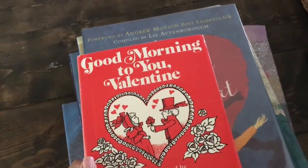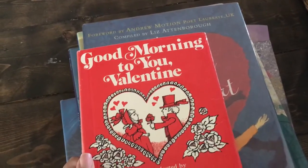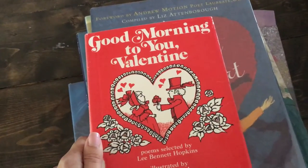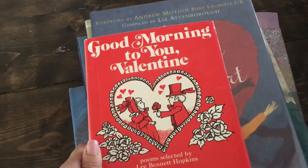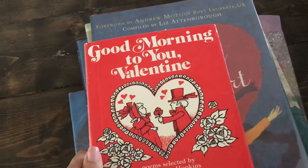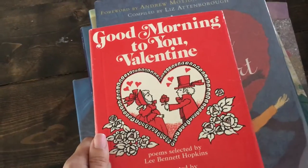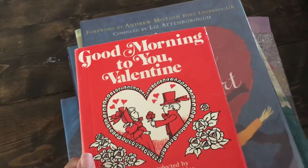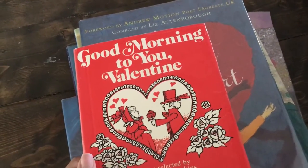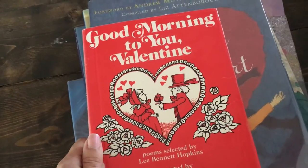We head out to the library once a week, or every couple of weeks. We end up with about 30 books each time because I usually have a bunch of books that go along with a unit study, themed study, or a holiday that I place on hold. Then I find some while I'm there, and I let the kids each choose six or eight books on their own. Every so often there are a couple of books with each library trip that really stick out, and I will continue to renew them throughout the month. I'm going to show you what those were for the month of February.